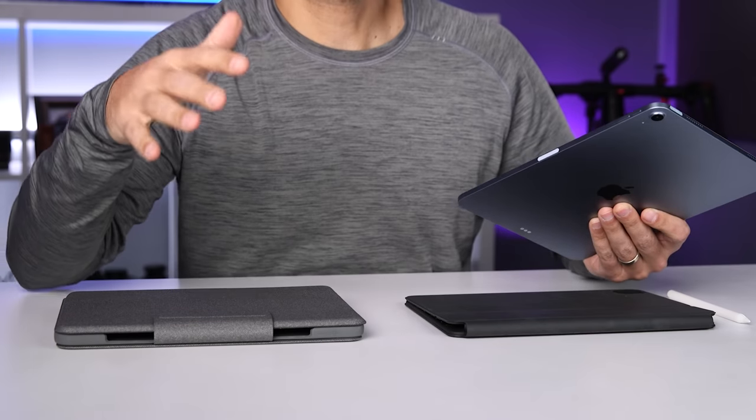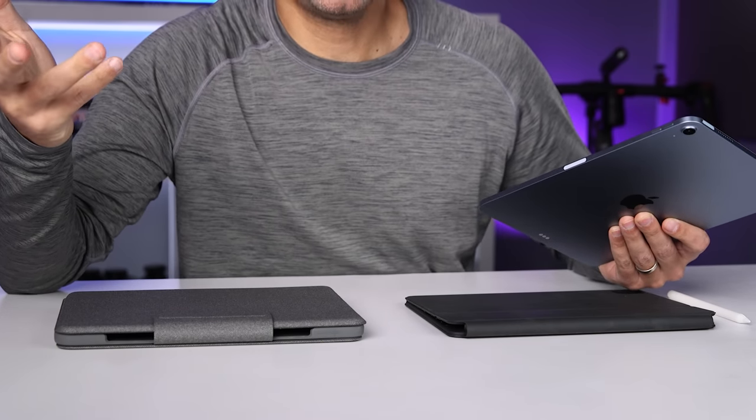If, like me, you use an iPad for work or as a laptop replacement, you're going to need a keyboard. The on-screen keyboard just isn't good enough for any serious amount of typing. The question shouldn't really be whether to buy a keyboard — it should be which one you're going to buy.